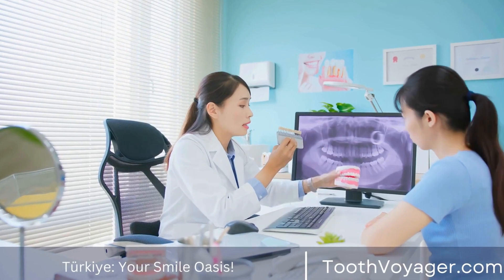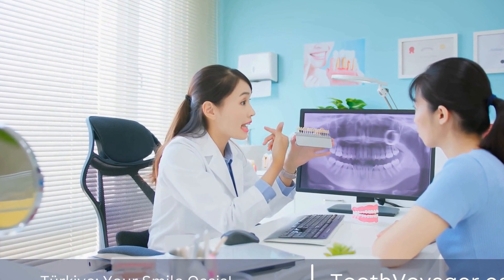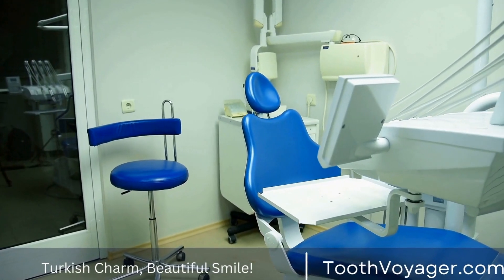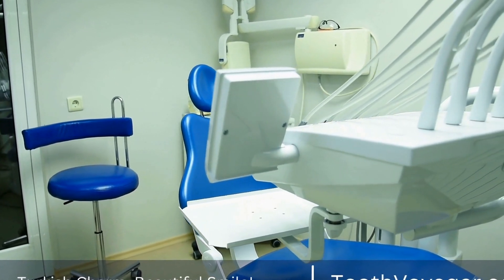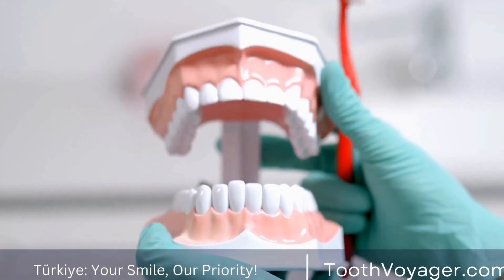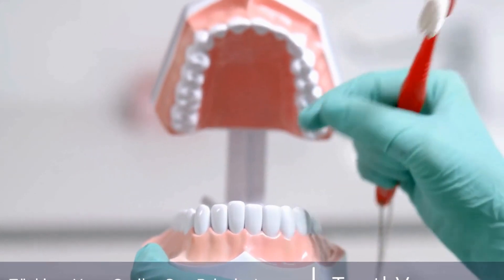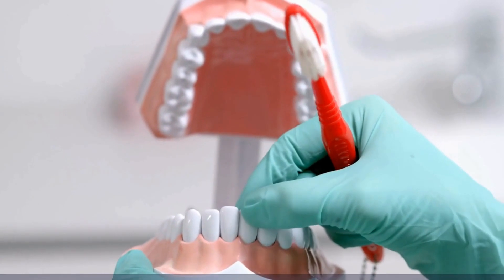Another important aspect of smile design is understanding the role of color and texture in creating a natural-looking smile. Just like an artist uses different shades and strokes to create a masterpiece, dentists use a variety of materials and techniques to achieve the desired aesthetic results. This includes selecting the right shade of porcelain for dental restorations, customizing the shape and size of the teeth, and ensuring that the overall design of the smile is harmonious and balanced.